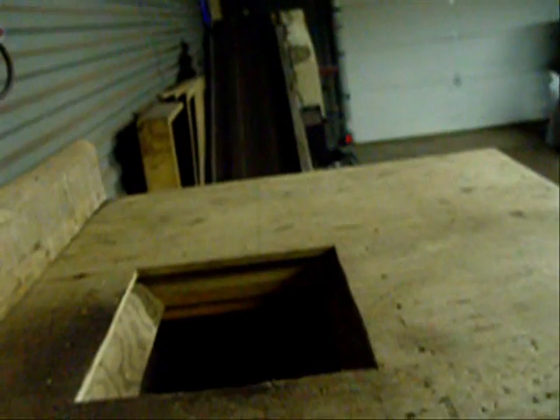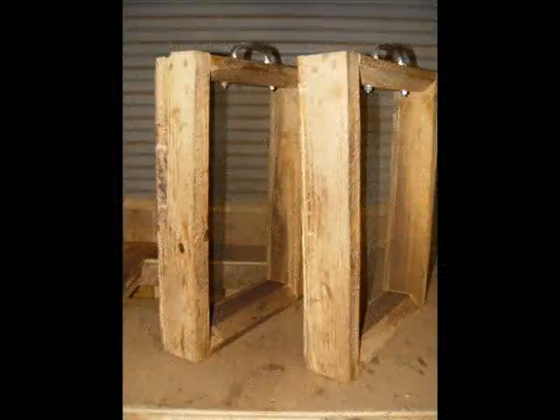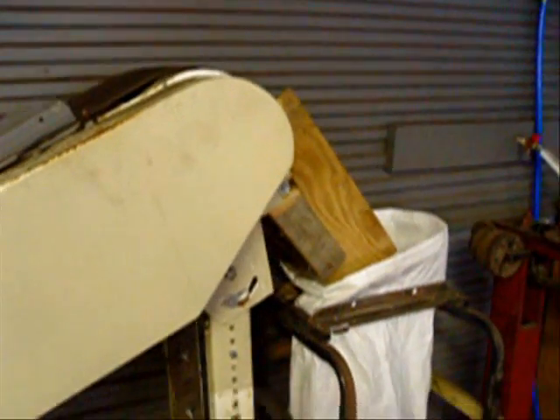The castings are harvested on this unique shaker where the nightcrawlers are separated from the cocoons and castings. The crawlers are then given fresh bedding, the cocoons go to the incubator, and the double-screened pure castings are conveyed, as in this case, into an 80-pound bulk bag.